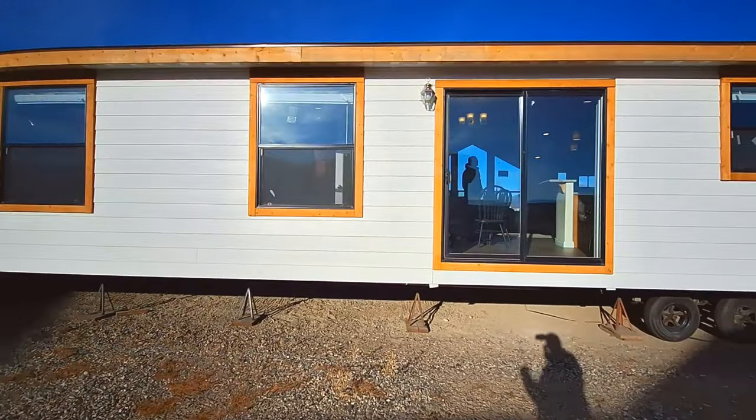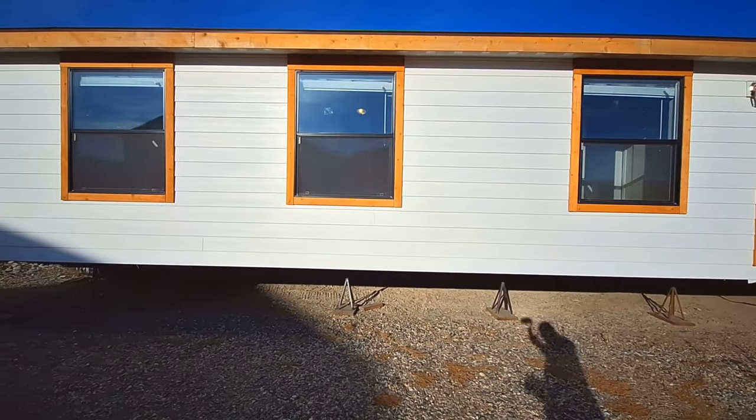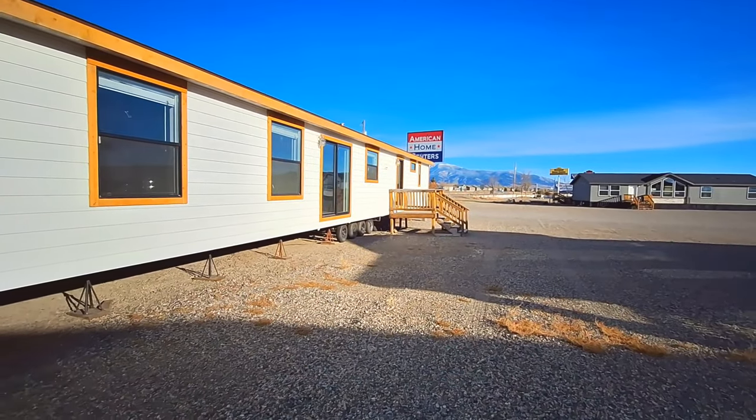We've got the black back door, we've got sliding glass doors, and of course all your windows are done in black. You can see there's still people in there. It's a popular one, I'm telling you. It's so popular that y'all are going to want to rush over here to American Home Centers and buy this home.